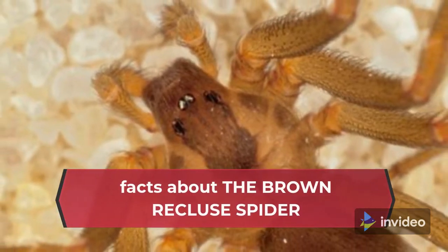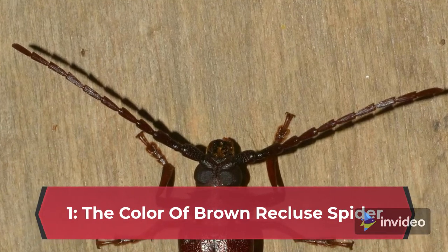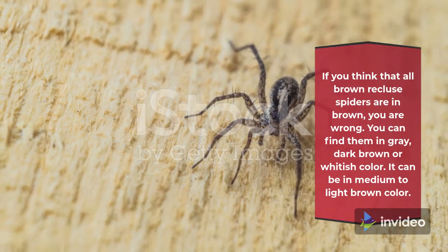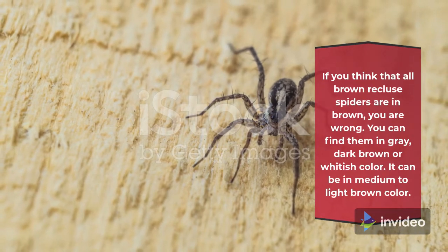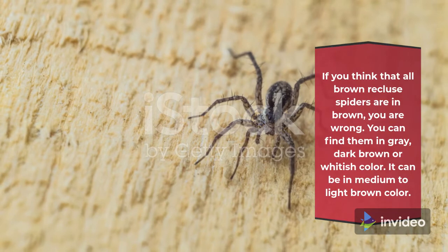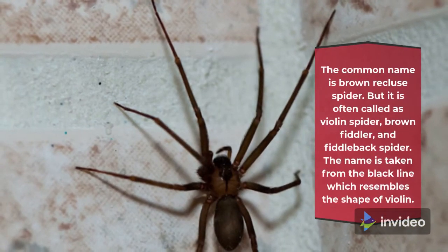Facts about the Brown Recluse Spider. Fact 1: The Color of Brown Recluse Spider. If you think that all brown recluse spiders are brown, you are wrong. You can find them in gray, dark brown, or whitish color. It can also be a medium to light brown color. The common name is Brown Recluse Spider.